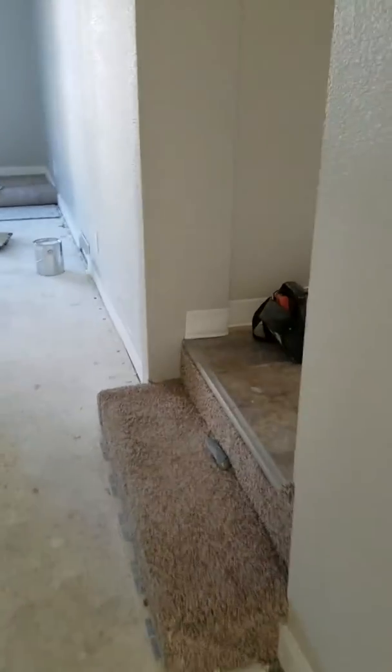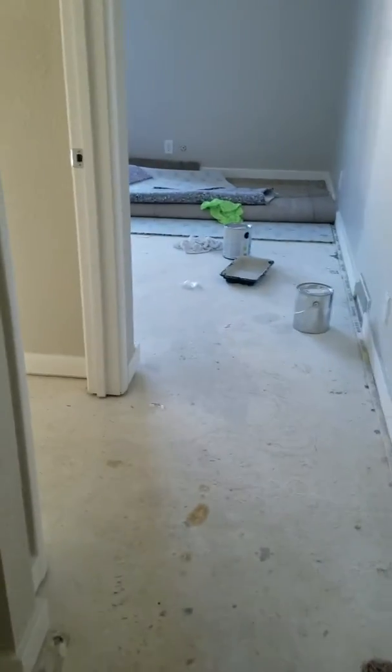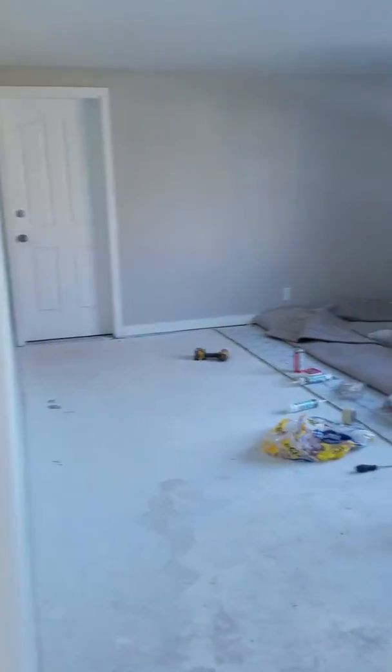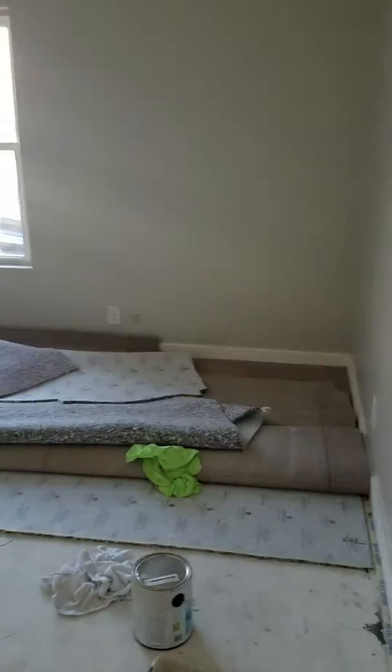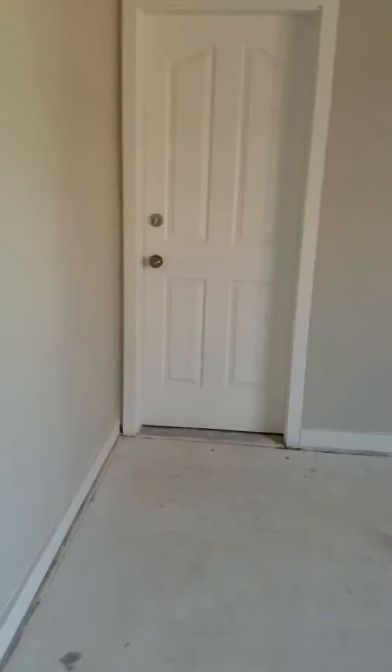There's the two stairs that come in from the main house. But now you come down and you can go into the master, or you can go around into this little living room. And then this goes out to the garage-y.